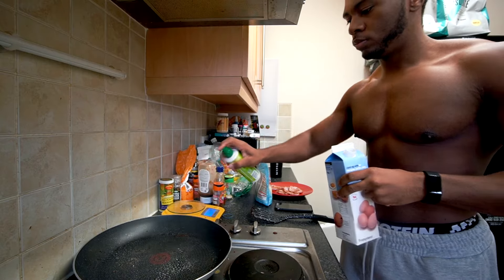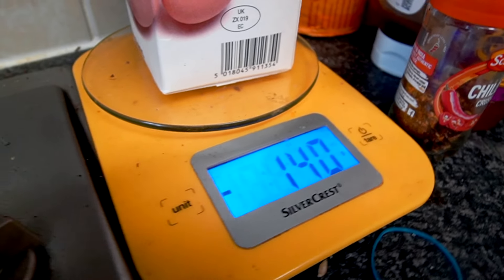Good morning people! Welcome to today's high-protein full day of eating. As always, I'm going to make some high-protein delicious meals for you guys to try.